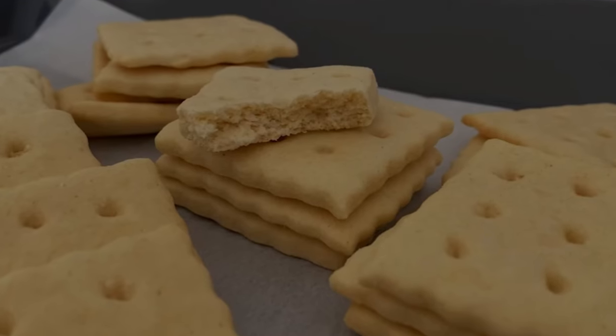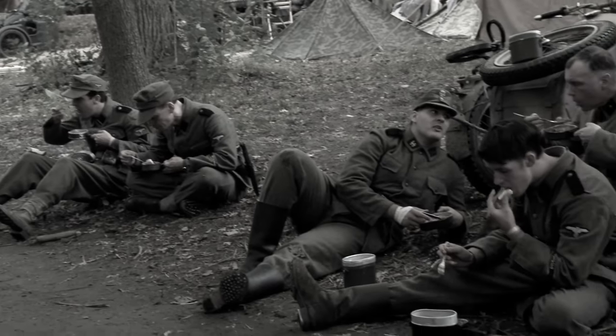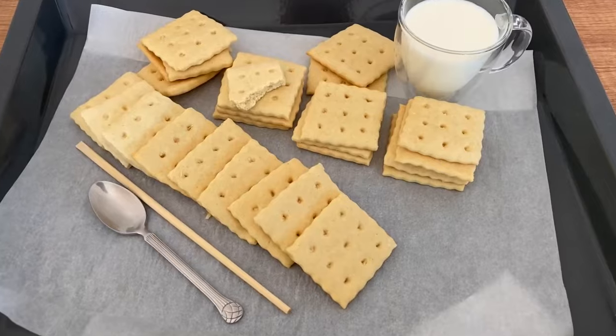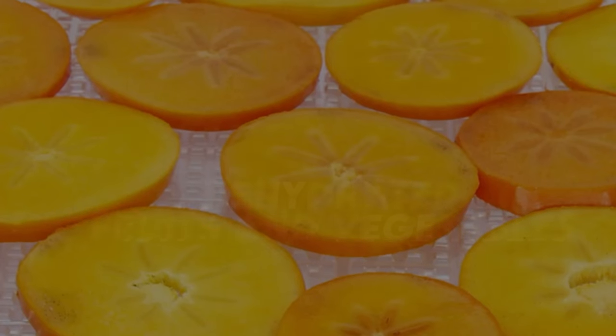Number seven is hardtack. This is a long-lasting cracker or biscuit made from flour and water, and sometimes a dash of salt. Hardtack was made famous by the military way back in the day and can last for decades if kept dry — moisture is its biggest enemy. Keep it in a cool, dark, dry place.